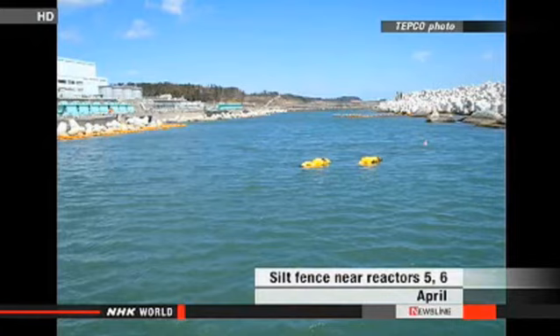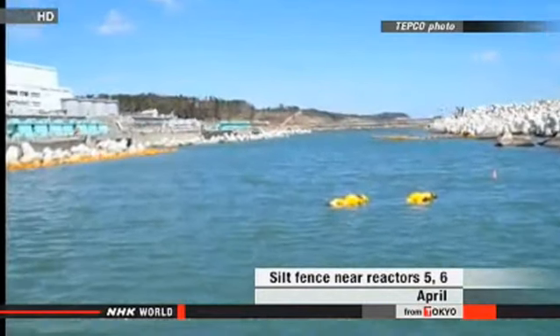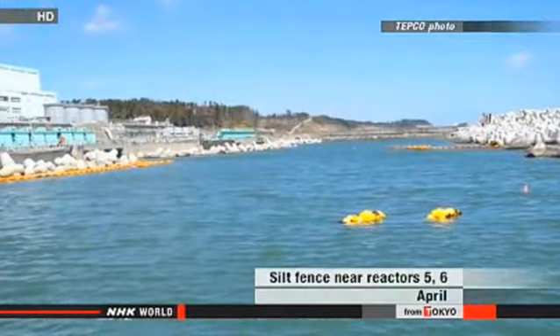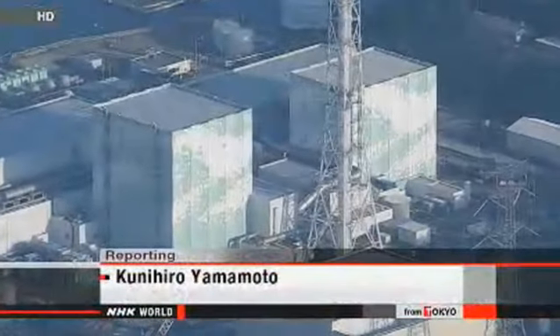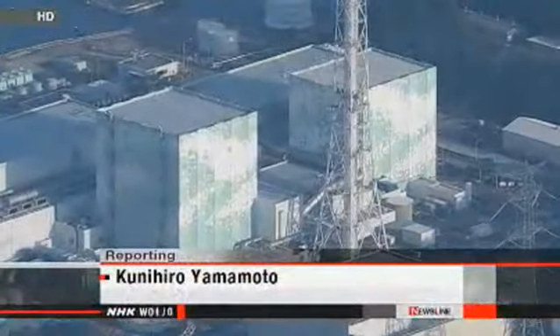The same barrier ripped in April. Engineers blamed high waves. They haven't said what caused this recent tear. But this week, a severe tropical storm has been picking up waves along the coast. TEPCO officials say workers found no abnormalities in other silt fences.